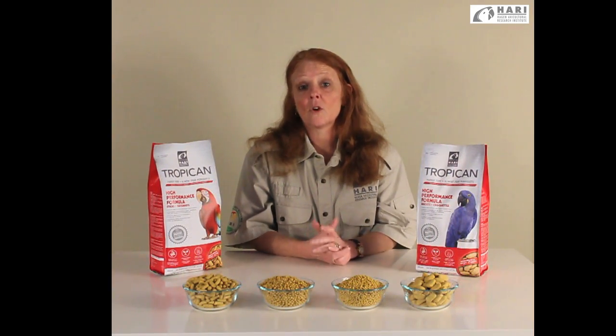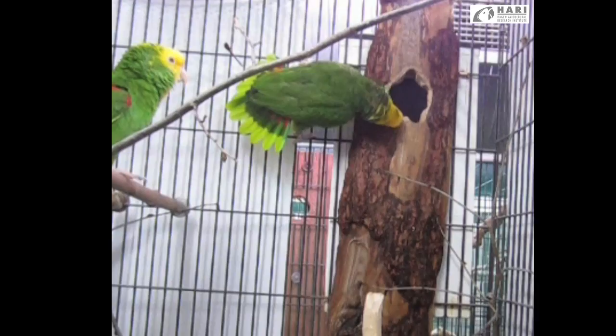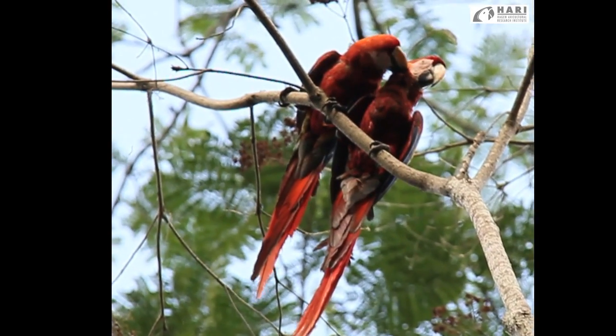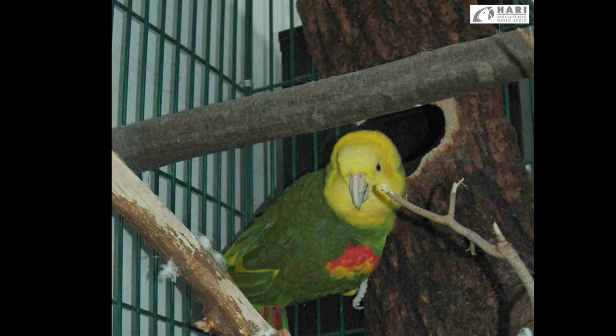Tropicana High Performance diet is a great base diet for breeding pairs. We recommend offering this diet prior to the onset of breeding season, because it helps prepare the birds mentally as well as physically for the reproduction stage of their life. Egg-laying hens benefit from the extra vitamin E and calcium in our High Performance, and chicks in the nest being parent-raised also benefit from the Tropicana High Performance diet.